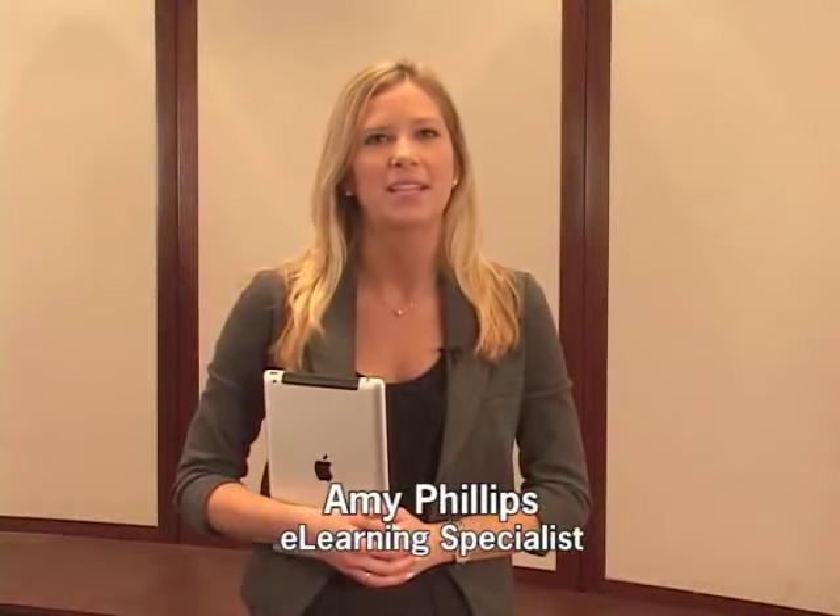Welcome to the online instructional video for Kyocera's mobile print business application. I'm Amy Phillips, e-learning specialist for Kyocera Document Solutions America. In today's competitive business environment,